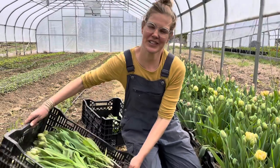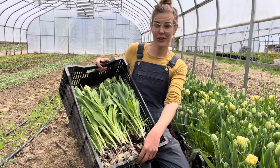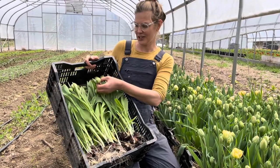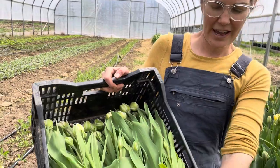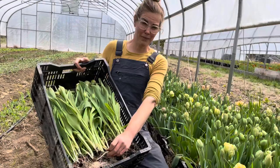When we pick the tulips, we pull them up with the bulb on and then these will get stored in the cooler dry, cut — or pulled rather — at the right stage, with just a crack of color showing. And with the bulb on, these store dry, totally out of water, in the cooler for up to a month.